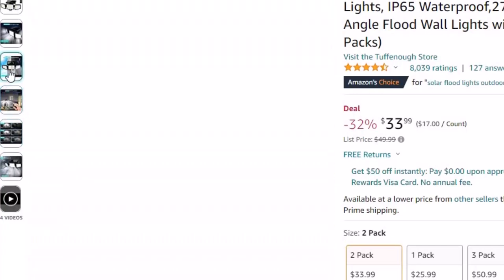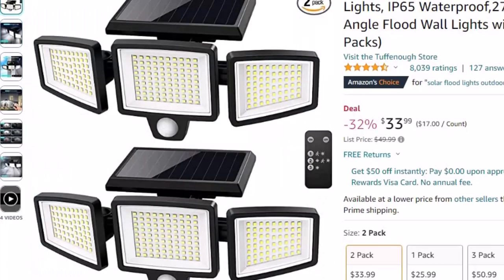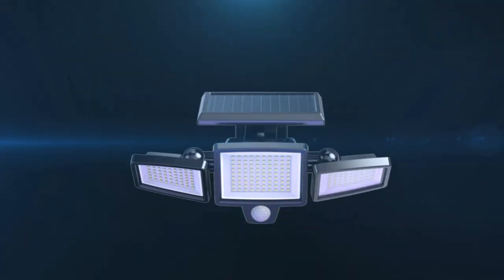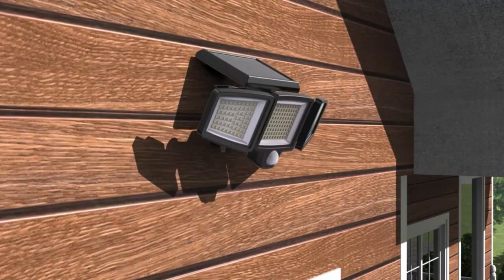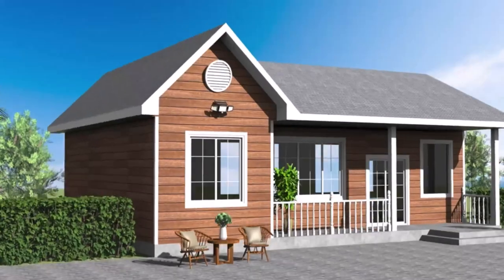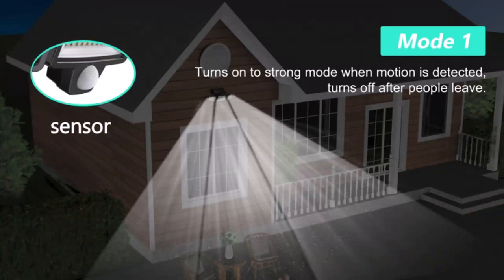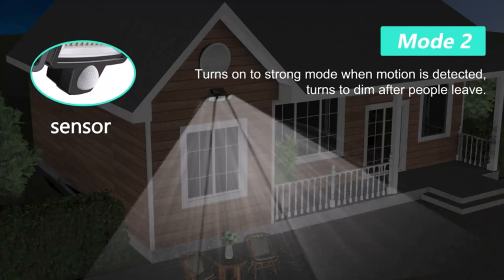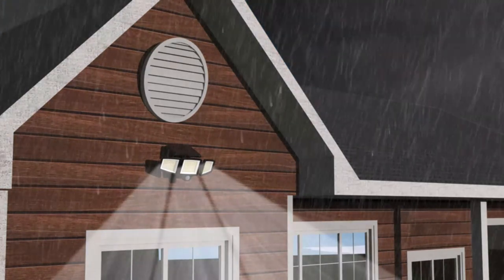Three adjustable heads can move upwards, downwards, and horizontally. With innovative wide angle and intelligent induction control, this solar flood light detects up to 270 degrees wide lighting angle and 26 feet sensing distance, providing extra brightness and more visible area. This solar-powered flood light has a built-in 2000mAh rechargeable battery with a high-efficiency solar panel. The solar light charges automatically in the daytime and starts working in darkness, so please install these lights under sunshine for effective battery charging.